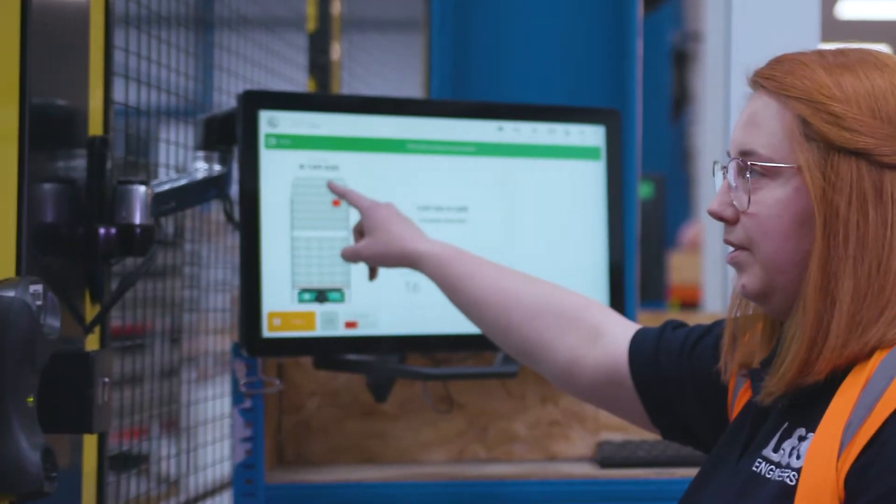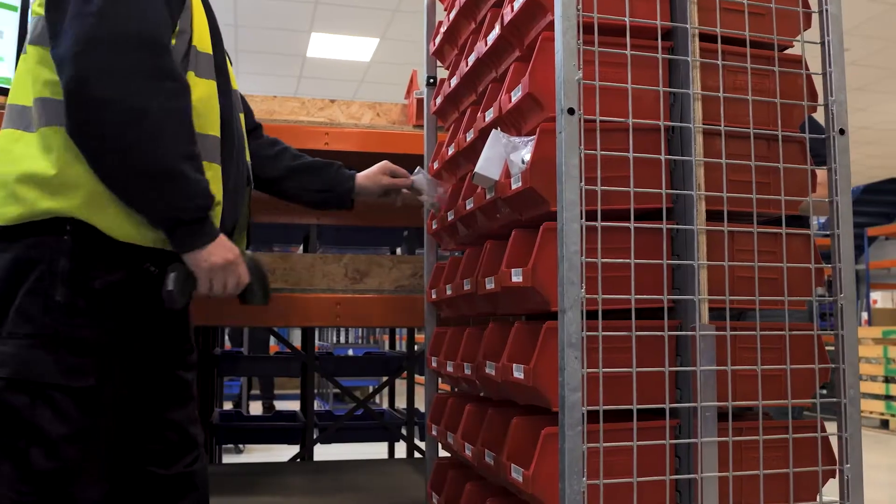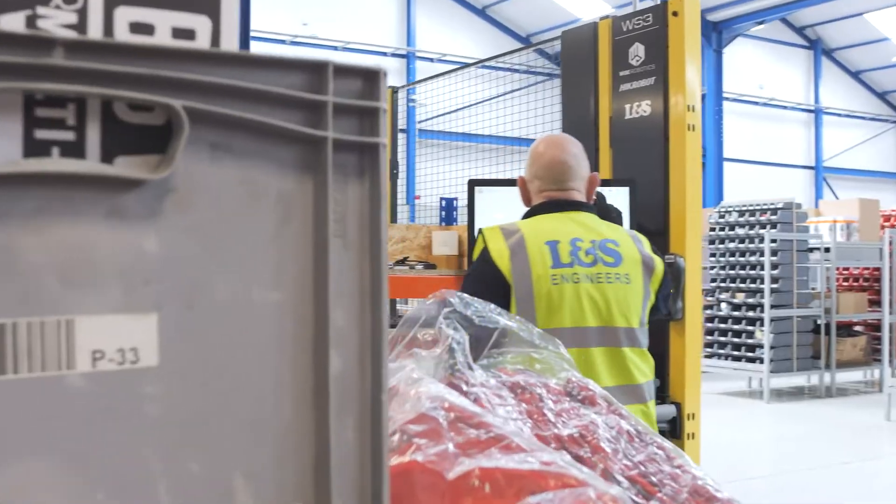It shows us the bin number, we've got the quantity, and you've got the light which shows you exactly where the bin is. Scan the number, pick it, check the quantity, print the label and then just scan it into the top. It's so easy.